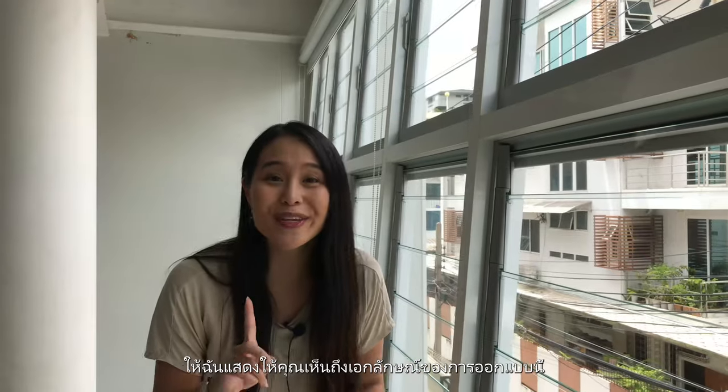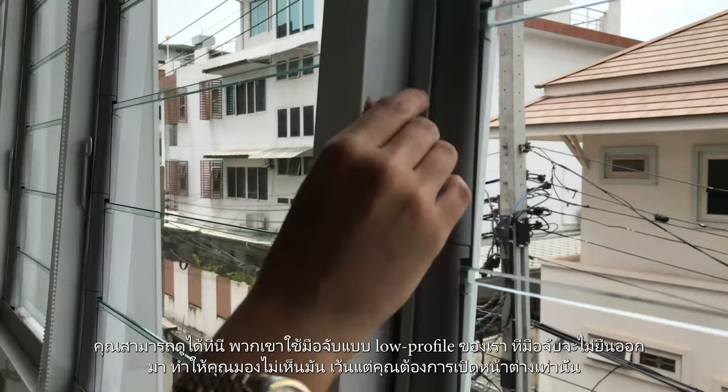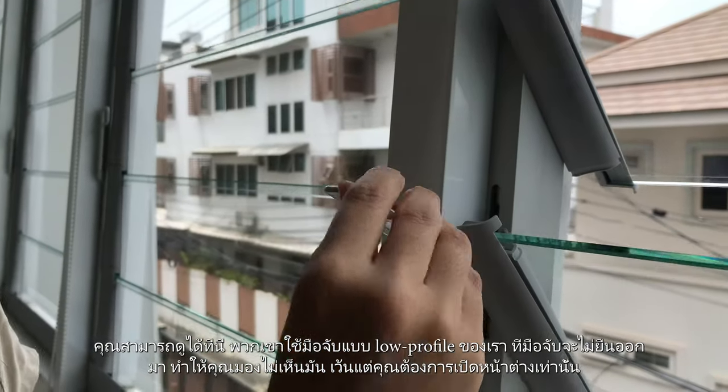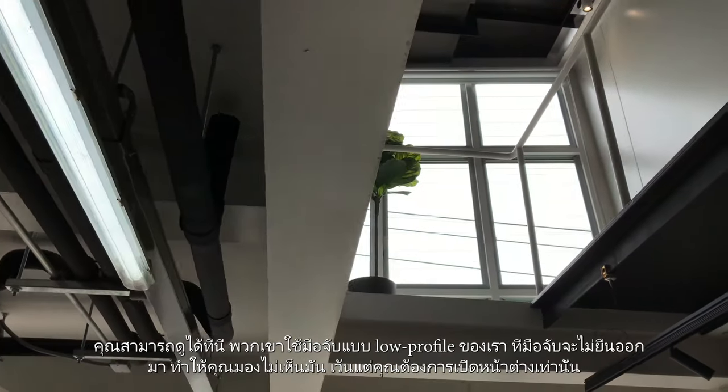Let me show you something unique about this design. Now, you'll see over here, they have used our low profile handles. How this is different is that it doesn't jut out and you can't really tell it's there unless you want to open your window.